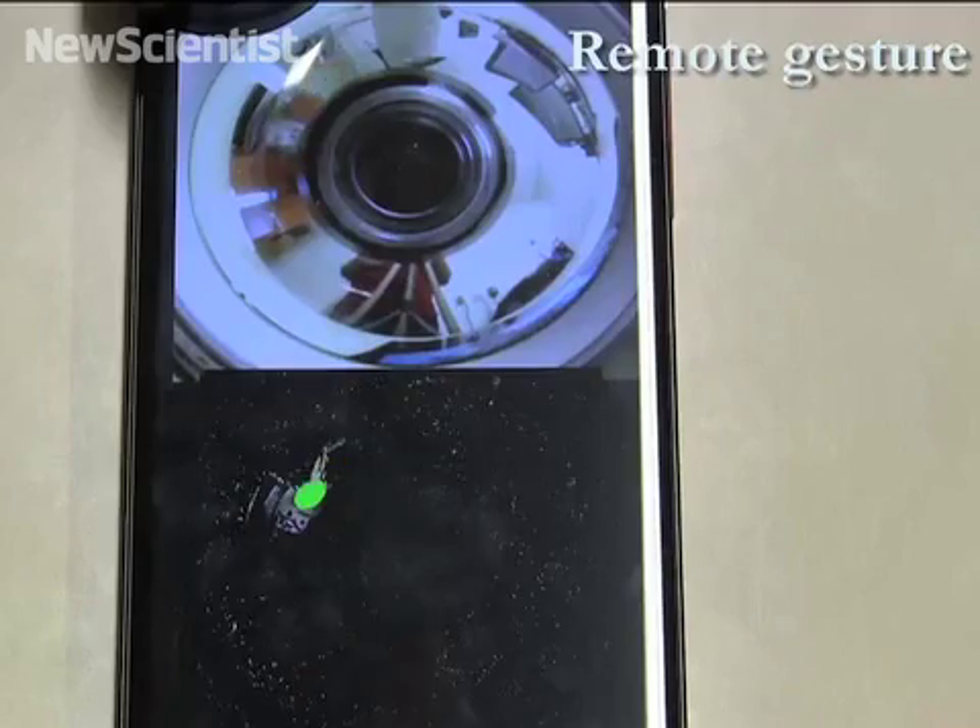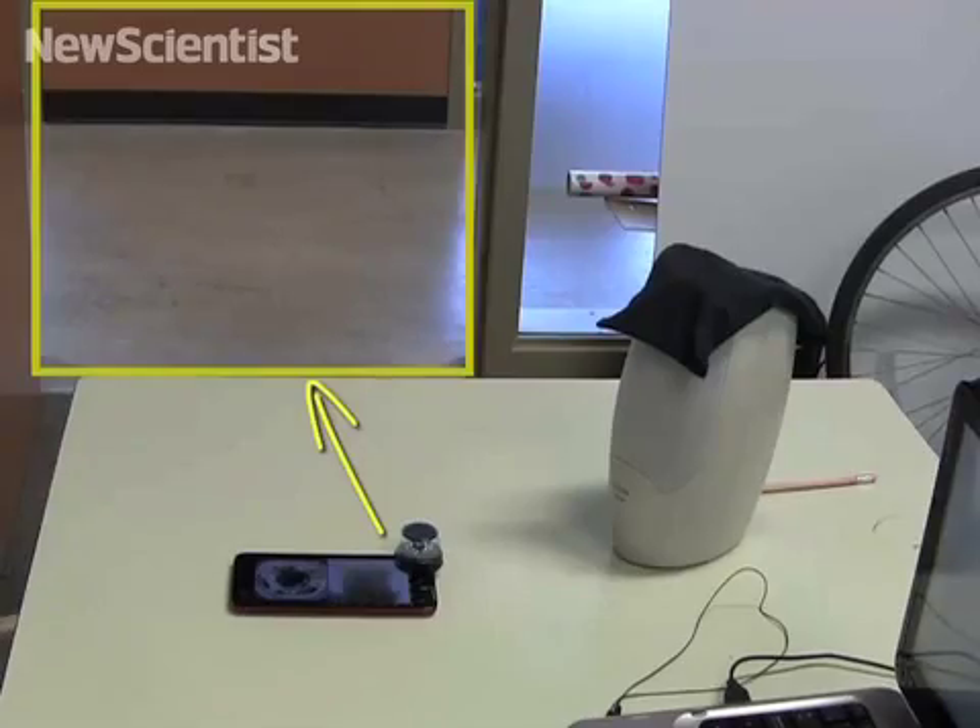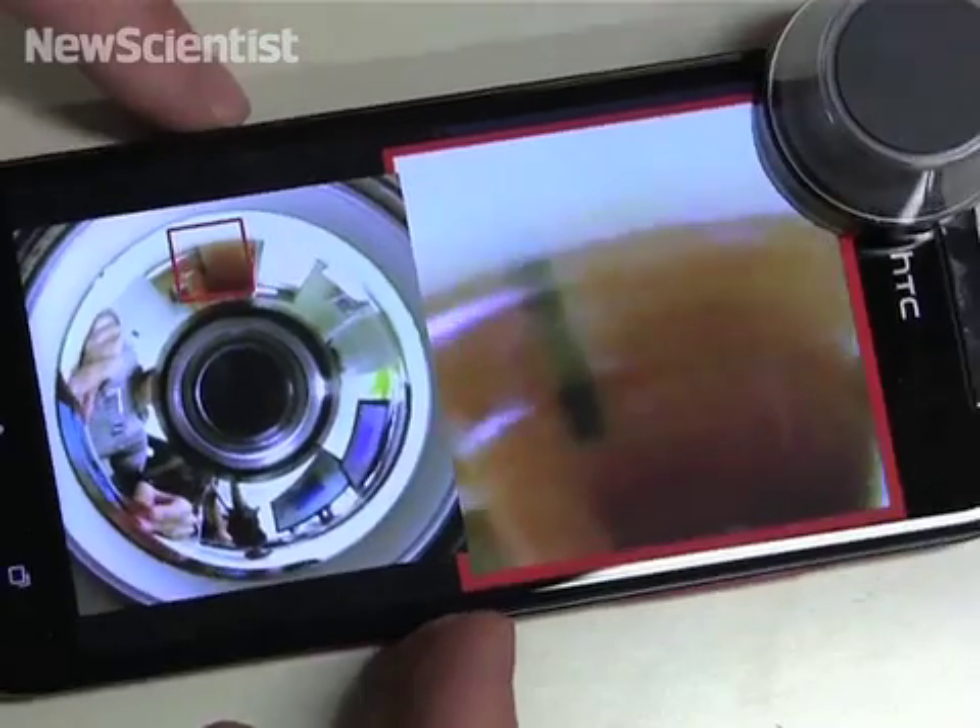The system gives an idea of what could be possible if phones are equipped with depth sensors.